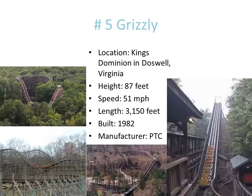Number 5 is Grizzly. I'm going to do a lot of talking here, so if you don't want to listen, just skip ahead. But if you want to know why Grizzly is at number five, stay here. This has the best nighttime ride I've ever been on on a wooden roller coaster — even number one in this countdown does not have the best ride for nighttime.